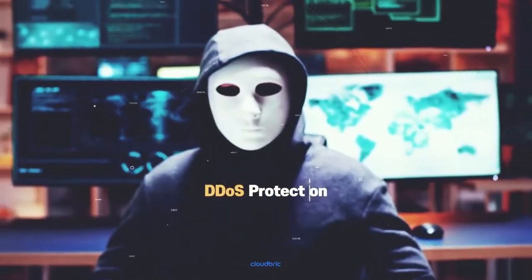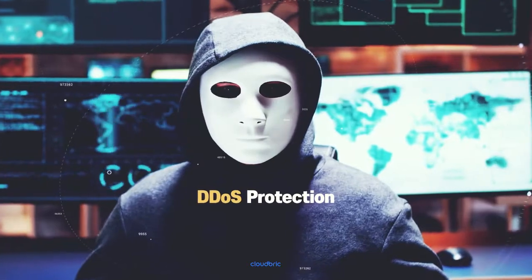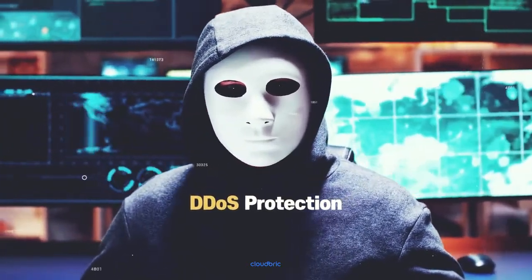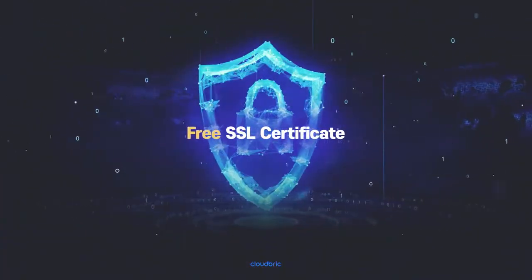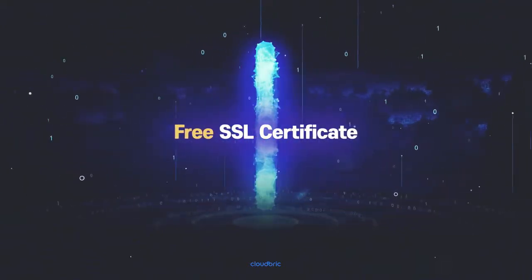CloudBrick also comes standard with DDoS attack protection up to 40 Gbps, with advanced protection options for larger attacks up to 65 Tbps. And we provide free SSL certificates for all your domains, so you know your valuable data is encrypted and secure.